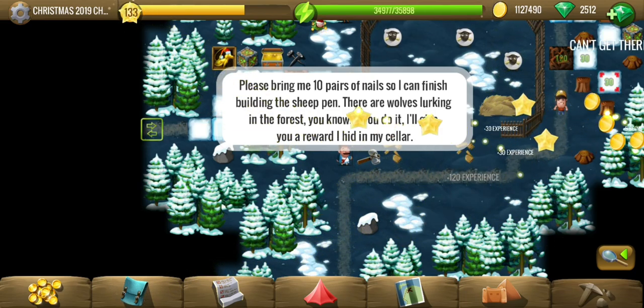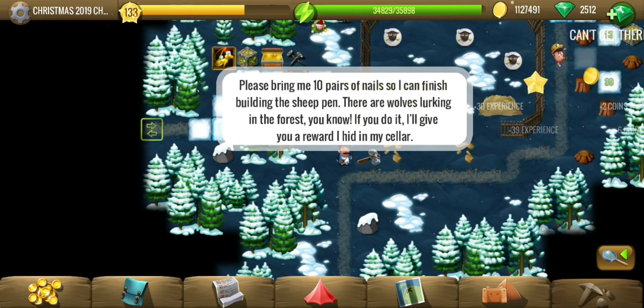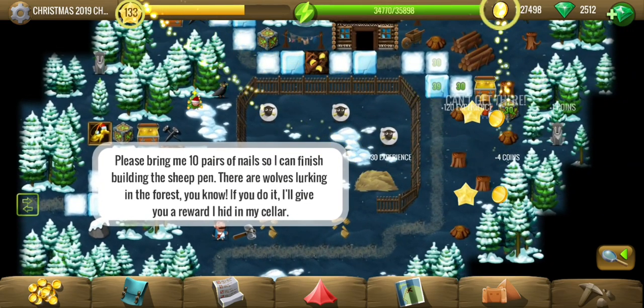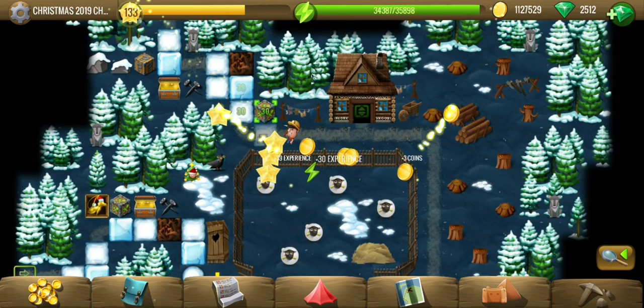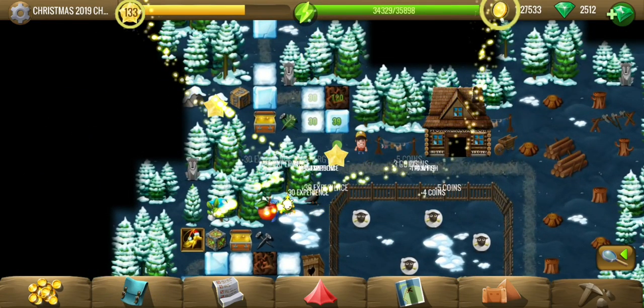So we need 10 nails to finish building the sheep pen and protect the sheep from the wolves. We are going to get a nice reward in exchange, so not a big deal.